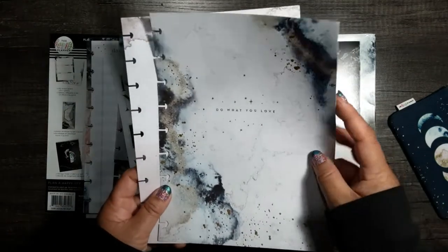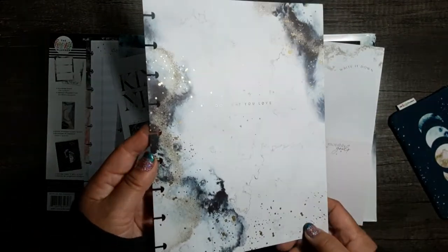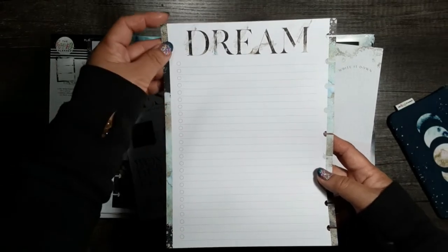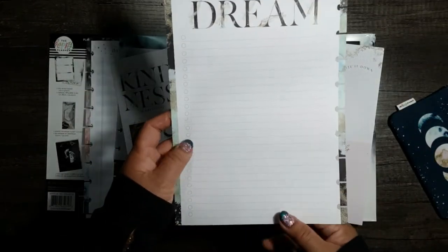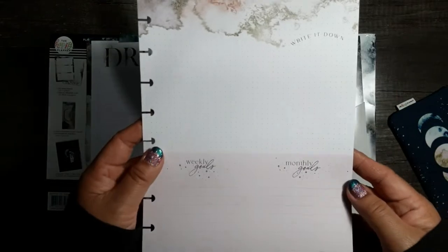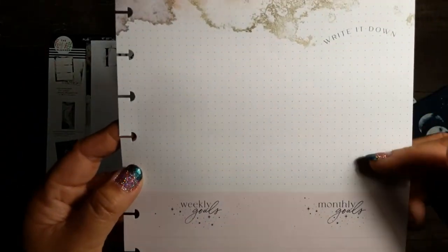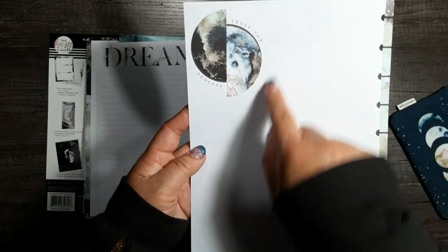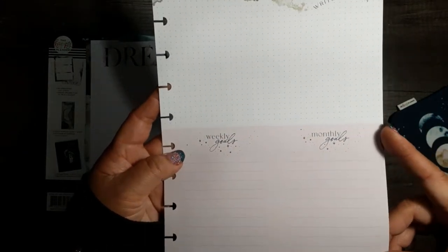You also get dashboard slash vision boards on cardstock. The first one says 'Do what you love' — all the way up the page, gold foil. The back says 'Dream' and has a checklist. This would be really great to laminate and turn into a cover or large page dashboard — you can use wet erase pens on this. The second one is more of the pink and gold. It says 'Write it down' on dot grid, with 'Weekly goals,' 'Monthly goals,' and the back says 'Trust the process' on dot grid. This can almost be like journaling cards if you cut it up.